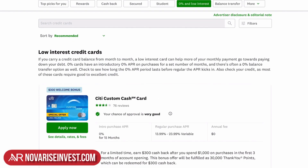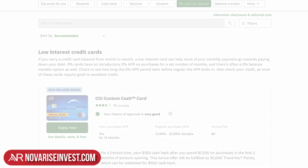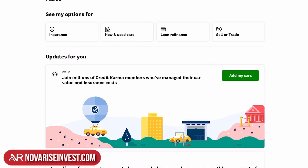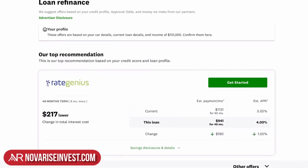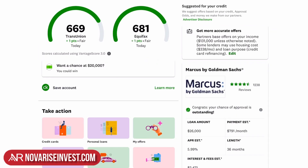This is just the website — you can also download the application, whichever is more convenient for you. You can also check out auto loans, get access to insurance, refinance a loan, or sell or trade your car — the resources are here. If you want to do a loan refinance, just click on it and Rate Genius comes up, showing your loan details so you can get started. This is an excellent tool.